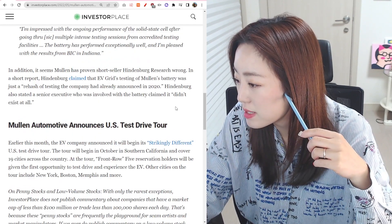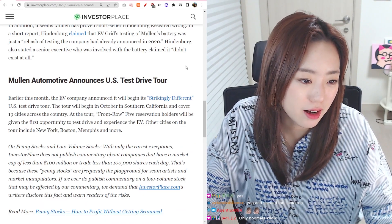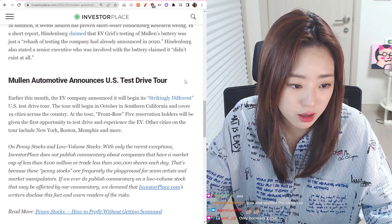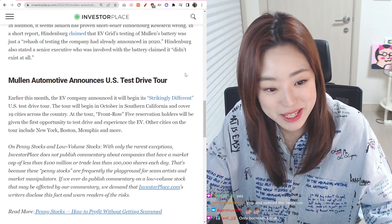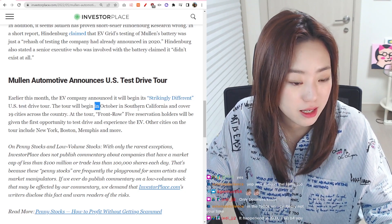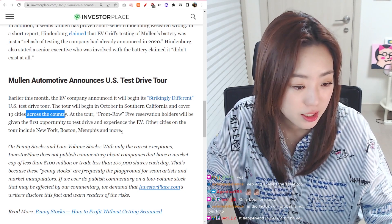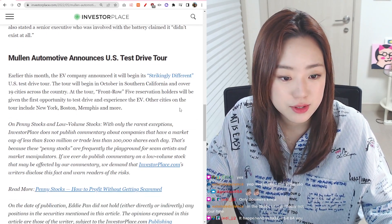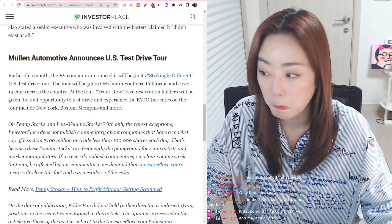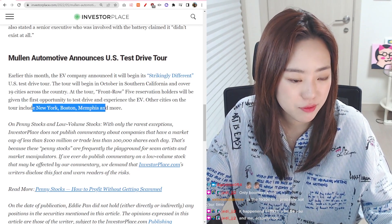Moving on — Mullen Automotive announces a US test drive tour. Earlier this month, the EV car company announced it will begin its 'Strikingly Different' US test drive tour. The tour will begin in October in Southern California and cover 19 cities across the country. Mullen 5 reservation holders will be given the first opportunity to test and experience the EV. Other cities on the tour include New York, Boston, Memphis, and more.